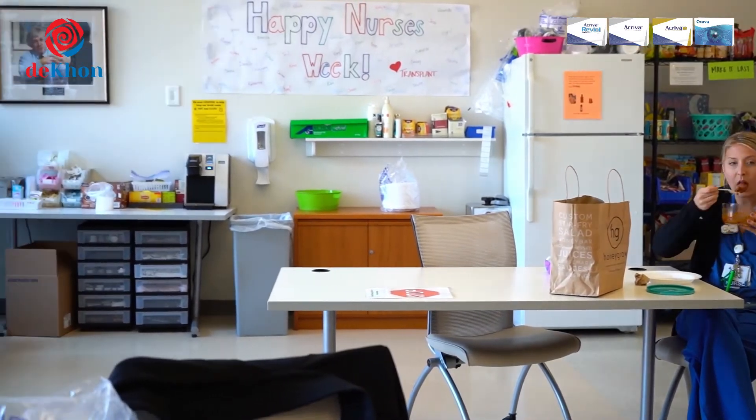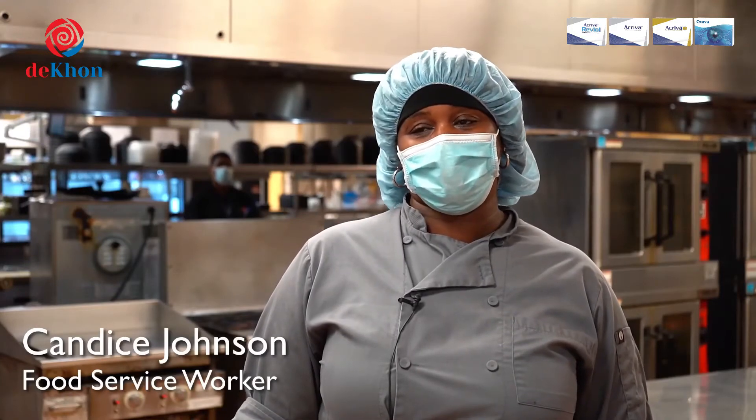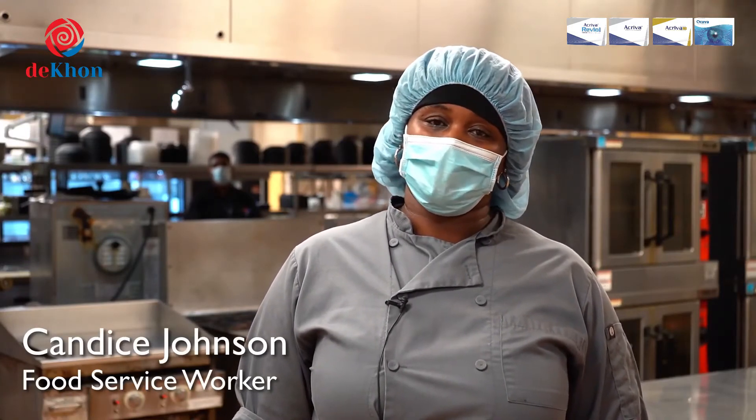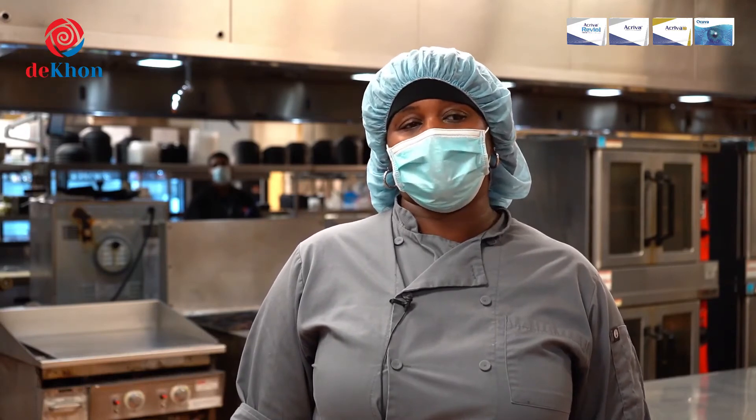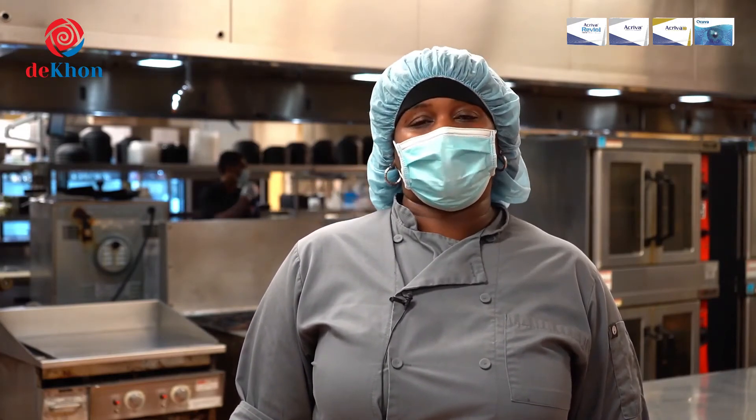Since social distancing, me and my co-workers, we stayed 6 feet apart. It's a little hard to. When we can't, we social distance on our own when we have downtime. We wear our masks all the time. We always wash our hands, but we frequently wash our hands even more. It's a little uncomfortable in a mask, but we do what we gotta do.